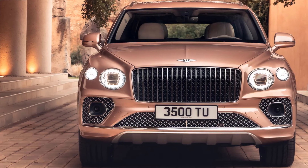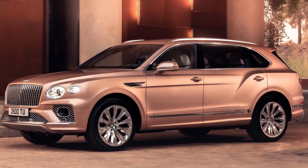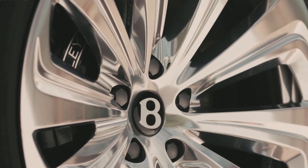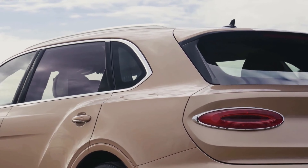To compete with the likes of Rolls-Royce is no easy thing, and Bentley has done it for ages. But whereas Rolls-Royce has seemingly gone all in with its strategy to move to electrification right away, Bentley is taking a more considered approach. Enter the 2023 Bentley Bentayga Hybrid.